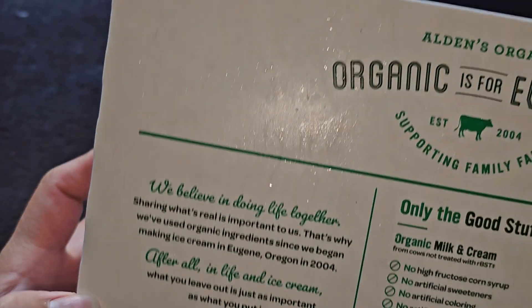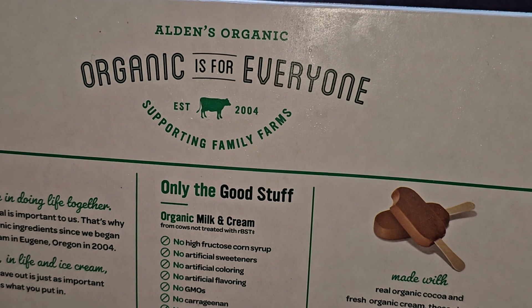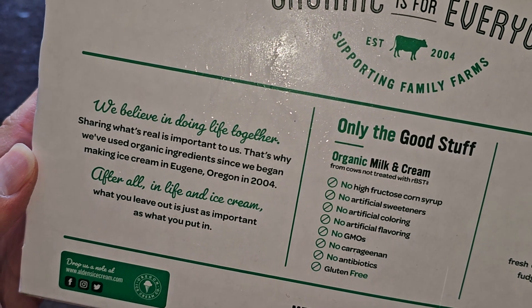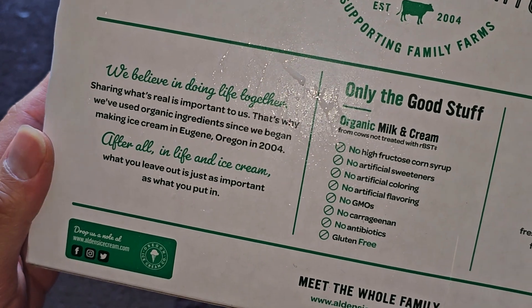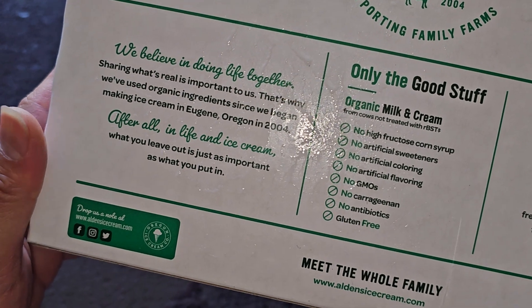Let's take a look here. Organic is for everyone. Established 2004, supporting family farms. We believe in doing life together. Sharing what's real is important to us. That's why they've used organic ingredients since they began making ice cream in Eugene, Oregon in 2004. After all, in life and ice cream, what you leave out is just as important as what you put in.